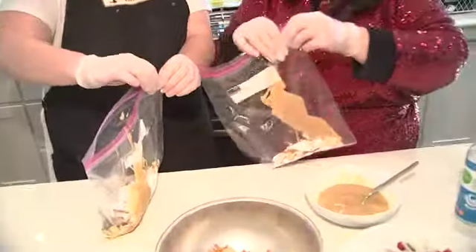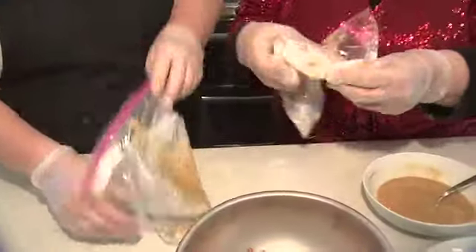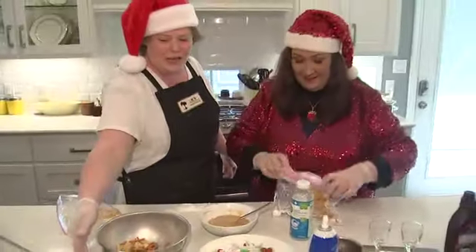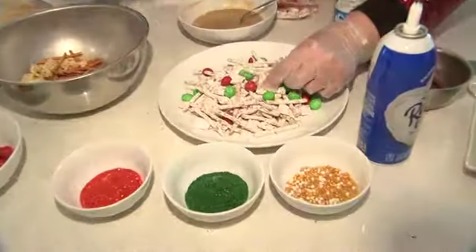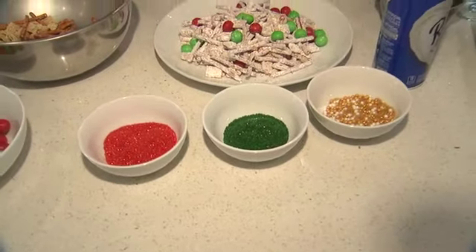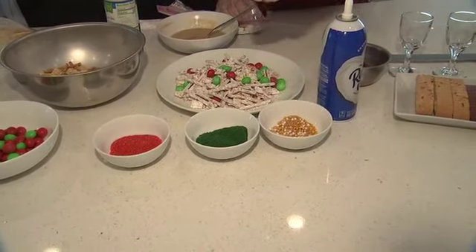You just eyeball it — this isn't anything that's got to be a specific recipe. We're gonna shake that up, and then once it's all coated, we're gonna add some M&Ms on top. But the most important thing — the way that the reindeer see this from the sky — is we add edible glitter. So we just sprinkle this on. This lets the reindeer see it from up in the sky and know where your house is at.